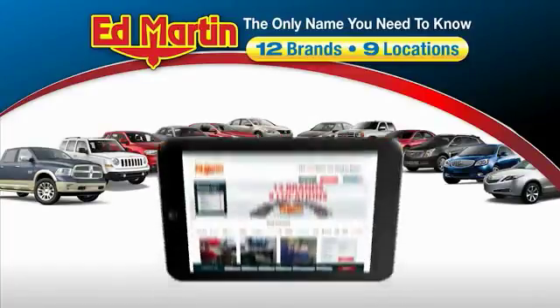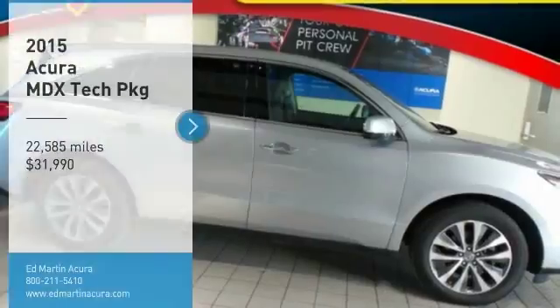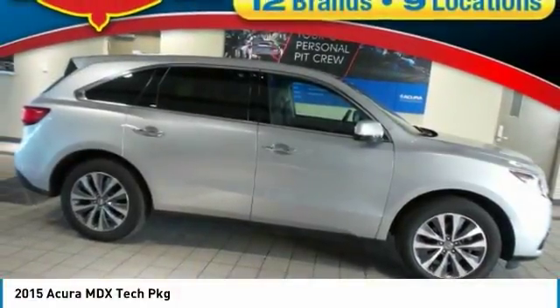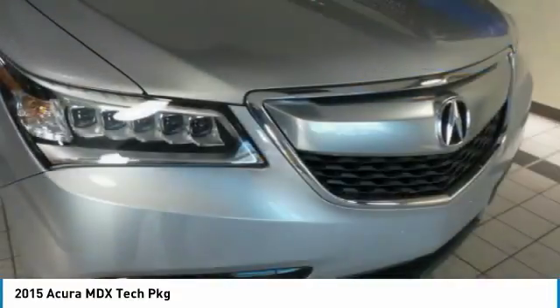Thank you for clicking our video. You can also shop over 4,000 more cars and trucks online at edmartin.com. Come test drive the 2015 MDX. The Acura MDX is a wonderful choice if you're looking for a mid-size luxury crossover SUV.